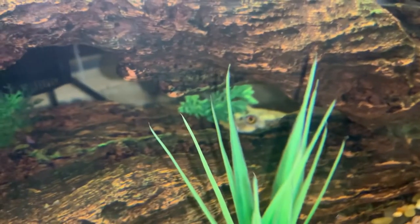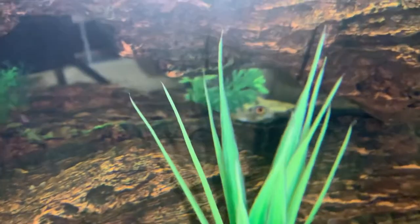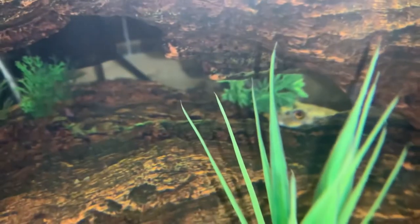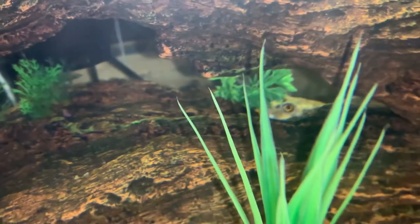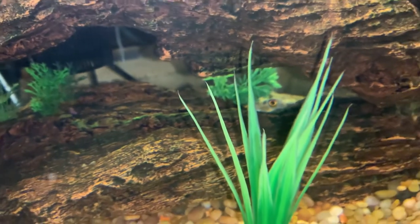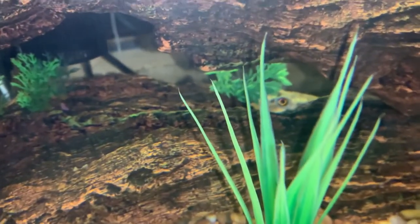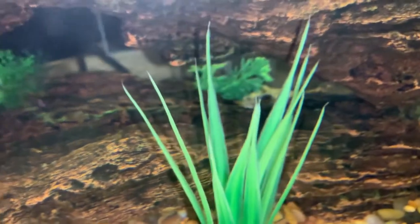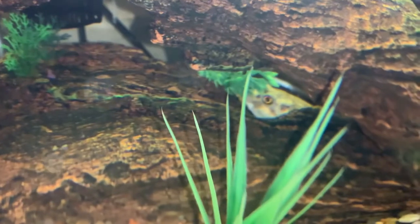I've released the puffer, and if you look real close, you can see his little eye through the hole in the decoration, because he's going to be camera shy right now. He was swimming around before, but then I took the camera out and now he's hiding, giving me the old one eye. Let's see if we can get him out to show you guys what a beautiful fish this is.